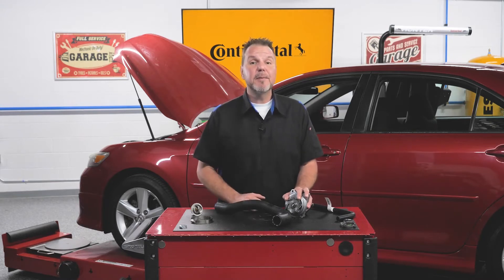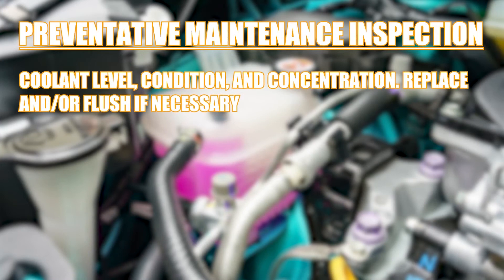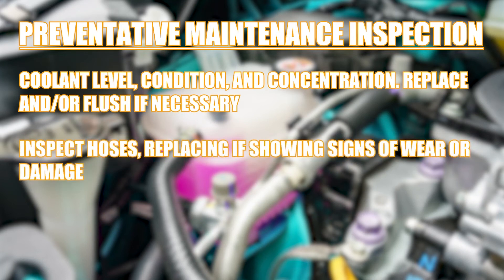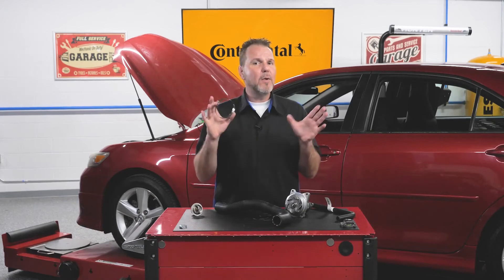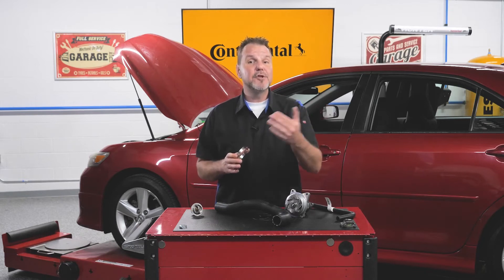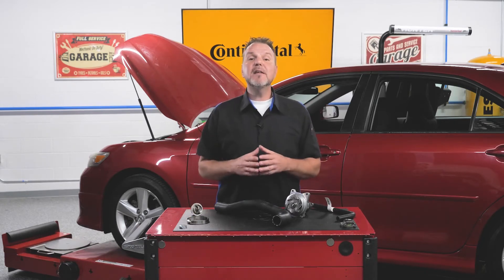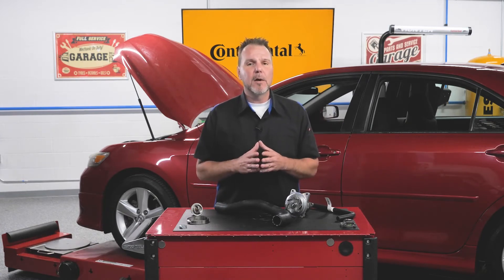A regular preventive maintenance inspection should include the following: check the coolant level, condition, and concentration; replace the coolant or flush if necessary; inspect the hoses, replacing if showing signs of wear or damage. Include the replacement of hose clamps when replacing hoses. Worm-type clamps are recommended for replacement, as the OE spring-type clamp may lose tension with age. Also check the operation of the radiator, radiator cap, thermostat, and water pump.